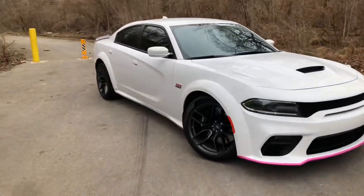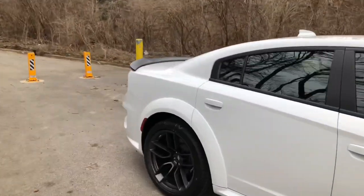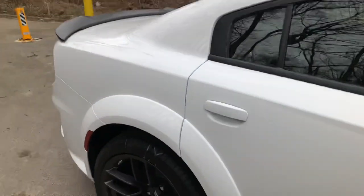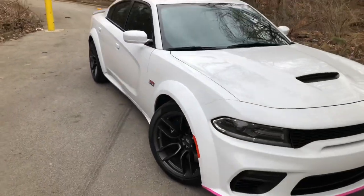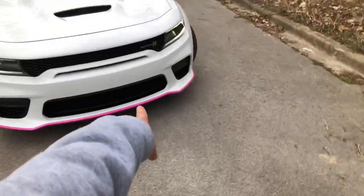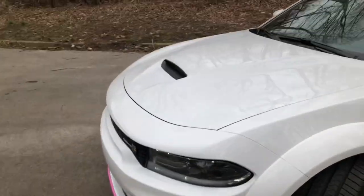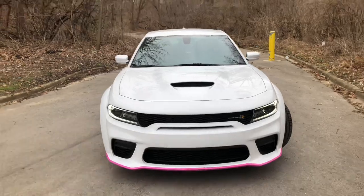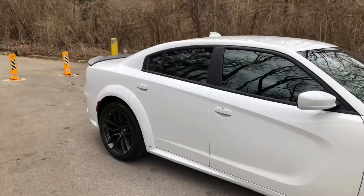Let me show you guys the outside real quick. This is my wide body Charger right here. Something I don't like about wide bodies — when you're driving, all you hear is the rocks hitting up here. Sorry for the wind if you guys can hear it. Look at this bad boy. I know what you guys are gonna say about the front splitter guard — I'm gonna take it off soon, but for now it looks good with the white, so I'm gonna keep it on while I get a proper front splitter. That's coming really soon, so stay tuned for that.